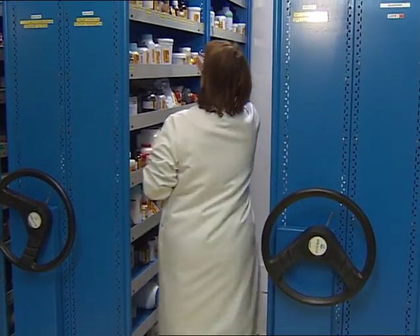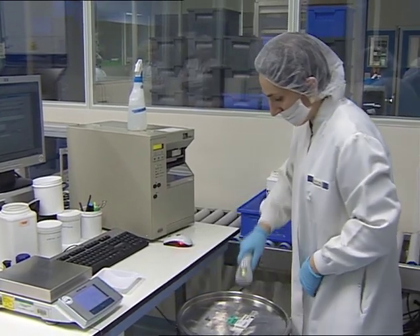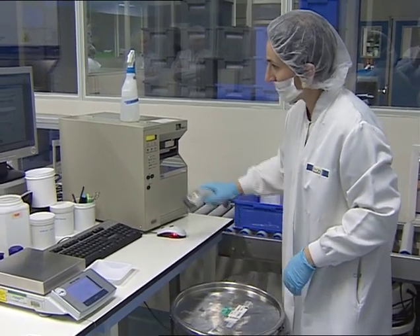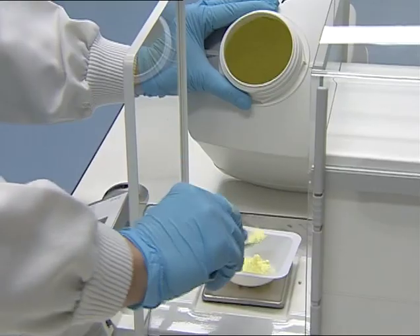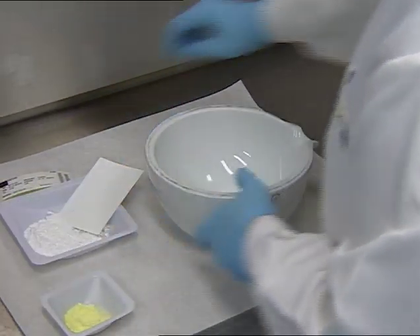Soluble material or chemical substances are transformed into a thin powder and diluted in lactose in defined proportions. This process, called trituration, is repeated until the mixture becomes soluble and can be used to prepare the first liquid dilution.